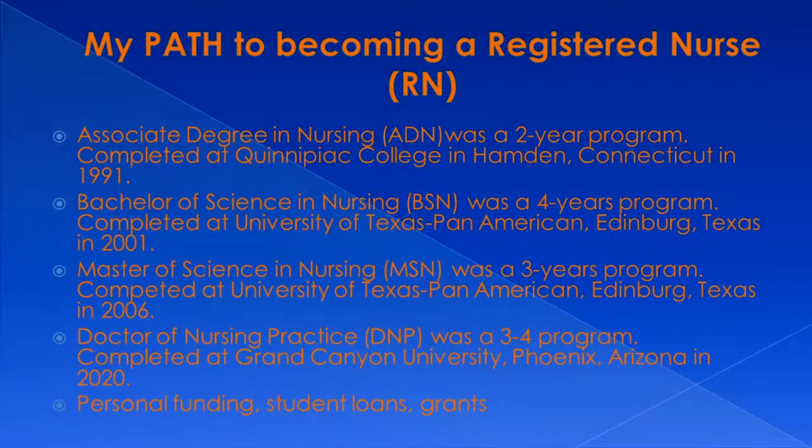During the time when I was getting my associate's degree, there was also some funding — student loans and grants that I was able to take advantage of. Those grants and programs helped me the most when I was getting my associate's degree in nursing.